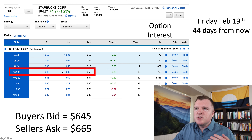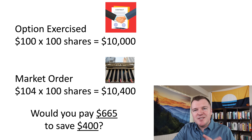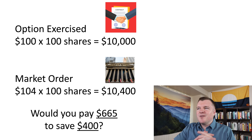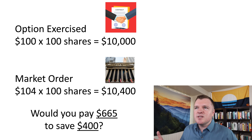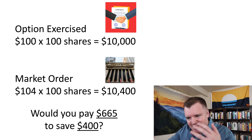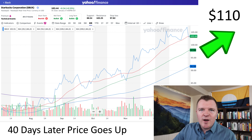If you do a market order as a buyer, you're going to go immediately to the asker's price. If you do a market order as a seller, you'll immediately go to the bidder's price. A lot of people will just pick the difference and consider that the fair price. So think about this: you're paying $665 for the ability to exercise this contract, but you would only be saving $400 by doing so — meaning you're net losing $265. Just buying this option contract in the money is not going to save you money because you had to pay for the right to have the contract in the first place.